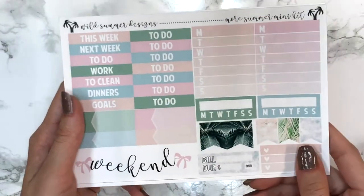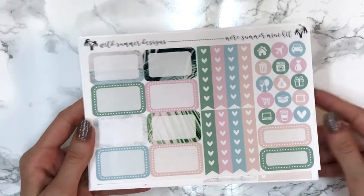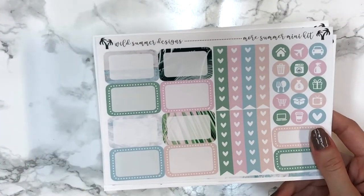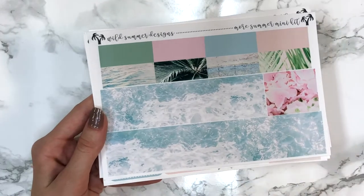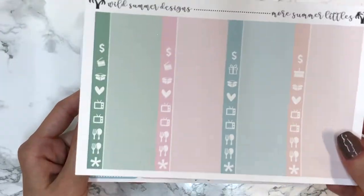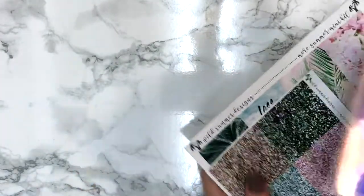You get your icons, two quarter boxes, eight half boxes - four patterned and four solid - then eight heart checklists. On the washi sheet you get bottom washi and washi strips - I love what she did with the bottom washi, it's a water effect and I just love it. I also got the Littles add-on with her little things, which I always get because it's functional to fill up space. That's it for this first summer mini kit from Wild Summer Designs.